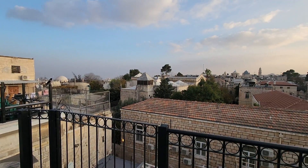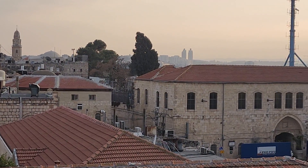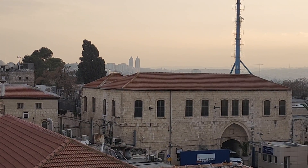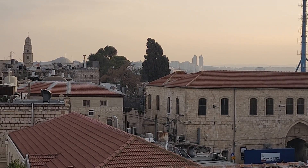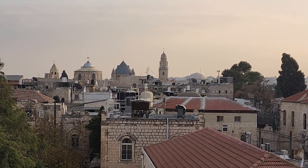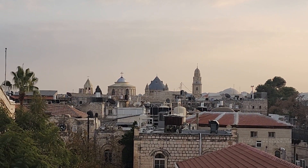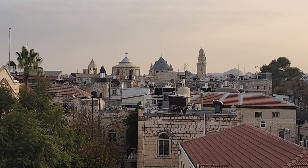Consider those two skyscrapers there — behind them it's already Bethlehem, and the Nativity Church is not so far from here. That's the end of Jerusalem. The pyramid-top building and the tower to the right of it is the House of Mary — the Dormition Church. And that area over there is Mount of Olives.